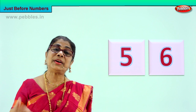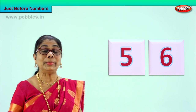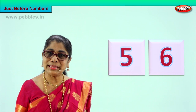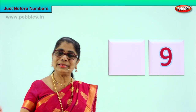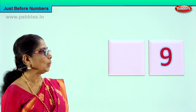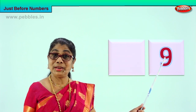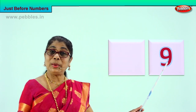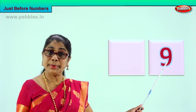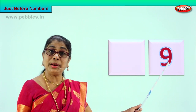Very good! As you go on, you will become fast and quick and you will be able to see and say the numbers correctly. Shall we go to another exercise? Look at the number carefully. Count on your fingers and give me the answer. What number is this? Nine! Very good. You are able to say this is number nine. So the question is: what is the number that will come before nine?